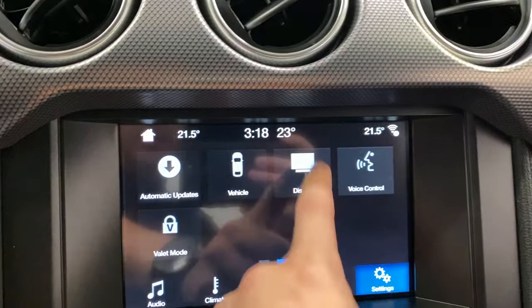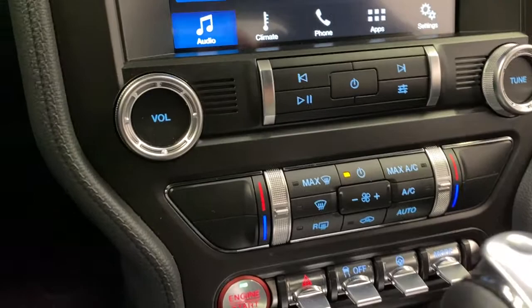In the center console you've got dual zone climate control. Below that you've got your switches including hazard lights, traction control, and steering mode — which gives you steering feel options of sport, comfort, and normal.